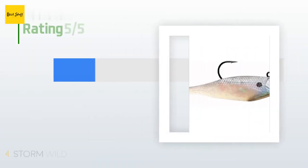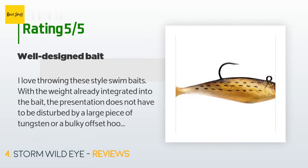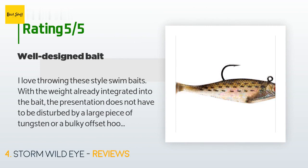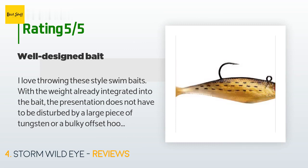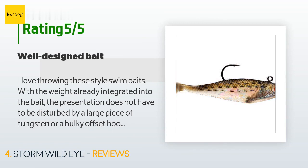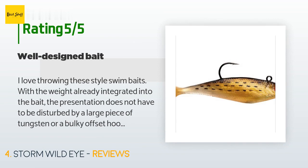244 customers have reviewed this product and the average rating is 3.5 stars. A customer said: 'I love throwing these style swim baits with the weight already integrated into the bait — the presentation does not have to be disturbed by a large piece of tungsten or a bulky offset hook. The way the hook is configured keeps these baits mostly weedless if fished fast enough. The lifelikeness is also a great feature — my preference is anything in the perch, baby bass, or bluegill color pattern. I have caught pickerel, bass, and perch on these swim baits.'